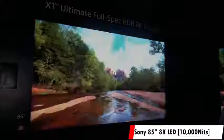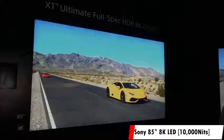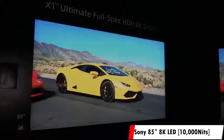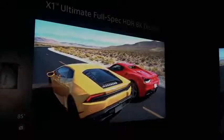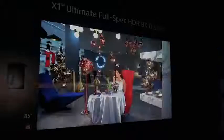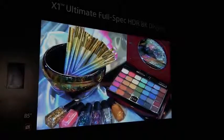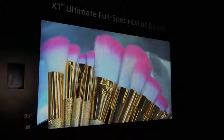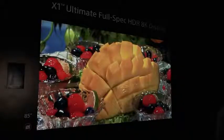Next we're taking a look at the Sony 85-inch 8K LED with a 10,000 nit HDR ratio. That is shocking — 10,000 nits. Just to give you perspective, current TVs max out at around 2,000 nits and movies are shot at 4,000 nits. This is at 10,000 nits, which is the maximum a human eye can perceive for HDR. So this thing is absolutely lifelike and stunning, powered by the Sony X1 Ultimate chipset for solid performance pushing 8K at that high nit ratio.